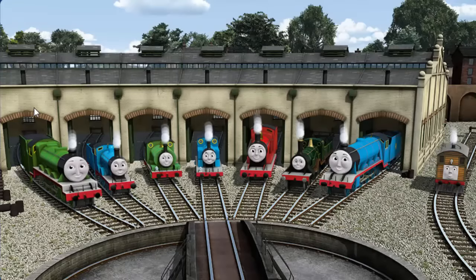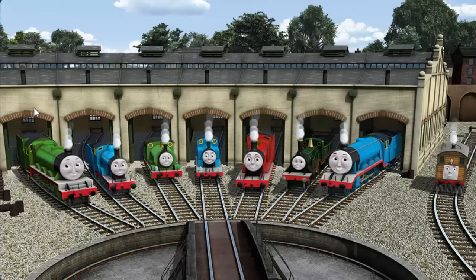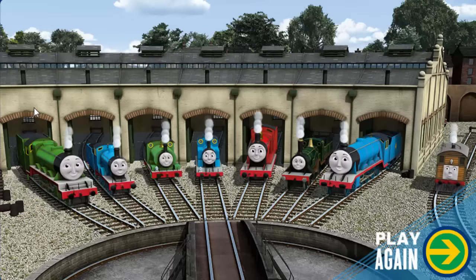You helped repair Henry and Edward and Percy and Thomas and James and Emily and Gordon and Toby. You did a great job! Play again.